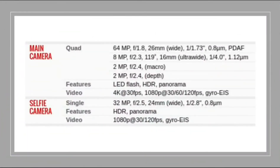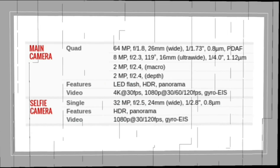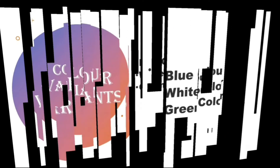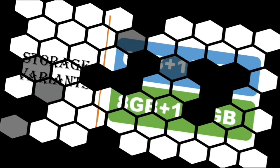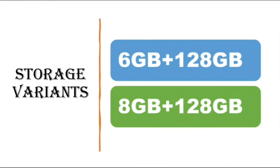This is some more information about the front and rear camera of Mi 11 Lite. There are three color variants: blue, white, and green. There are two storage variants: 6GB plus 128GB and 8GB plus 128GB.